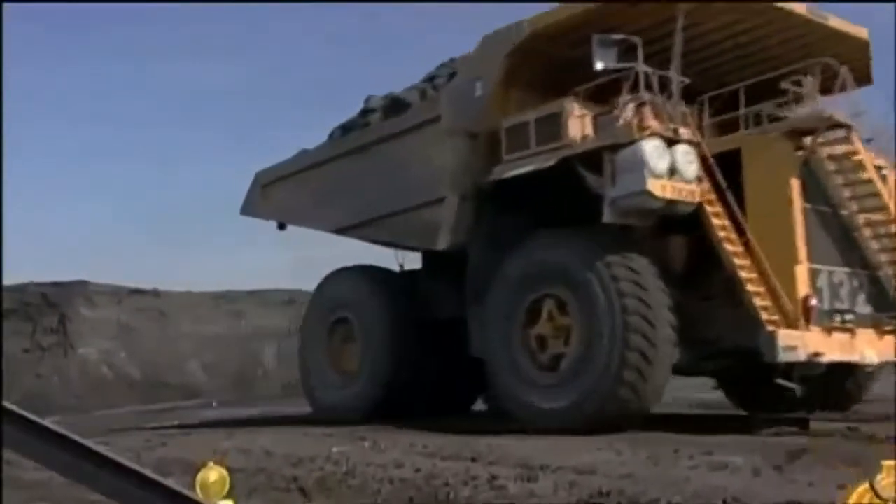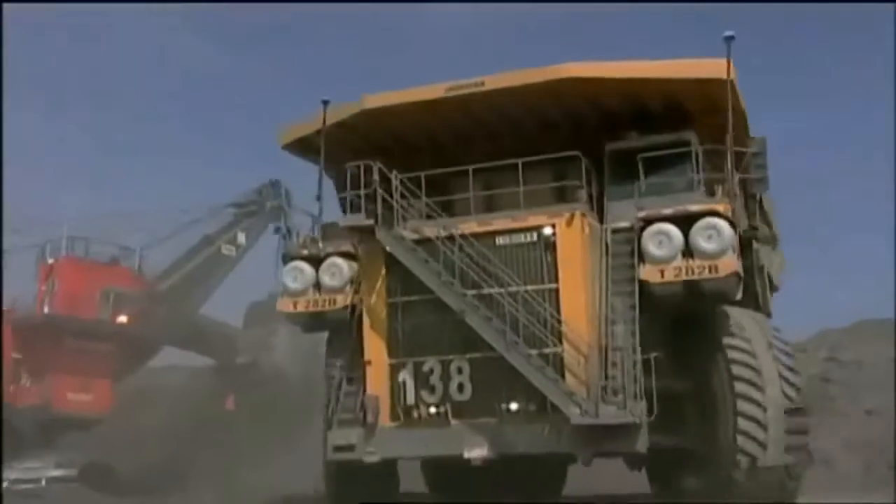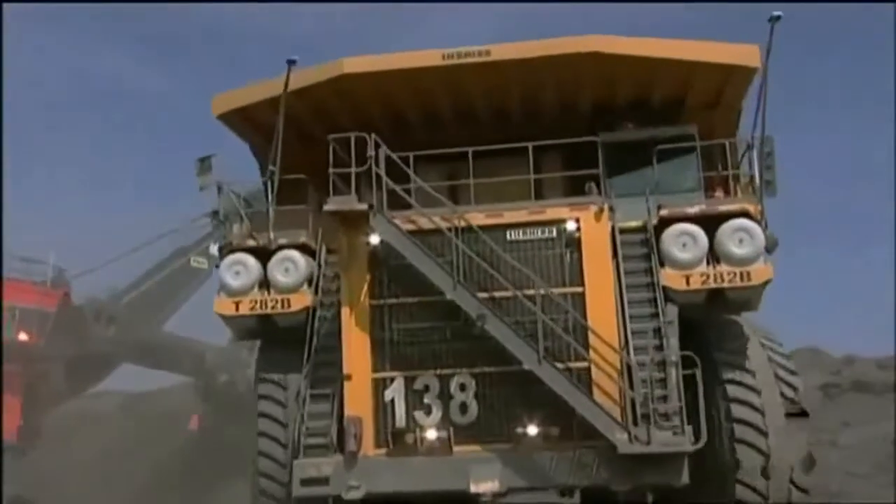Mining kept saying they wanted bigger, they wanted better, they wanted faster. The T282B does it. It's not just the size of a house — it's the size of an office block. And it's an office block that will do 40 miles an hour. When it drives past you, the earth shakes. It's fantastic.